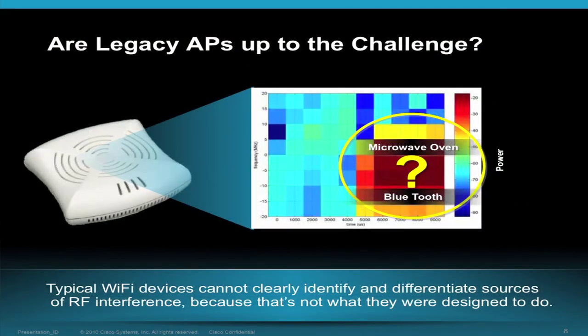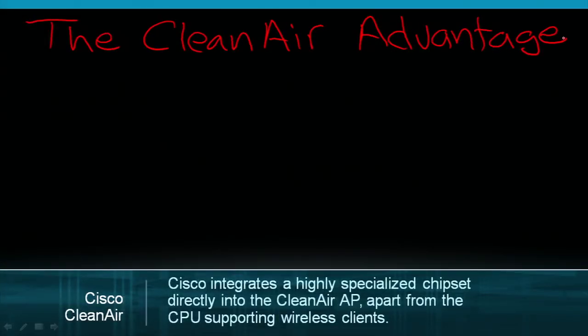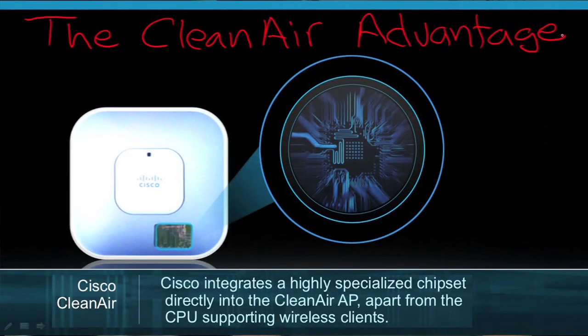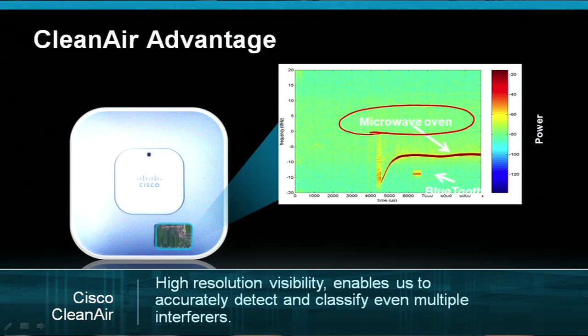How well suited are legacy Wi-Fi devices to meet this sort of challenge? It would be like looking at a digital image that had been magnified too much — you can tell there's something there, but you can't make out the details. The CleanAir advantage is found in a specialized chipset incorporated into the access point, or AP. It operates independently of the processor responsible for handling client Wi-Fi packets, similar to the technology providing us with the spectrum intelligence we see on the screen now. Unlike standard chipsets, Cisco CleanAir APs were specifically designed to see non-Wi-Fi sources of interference.